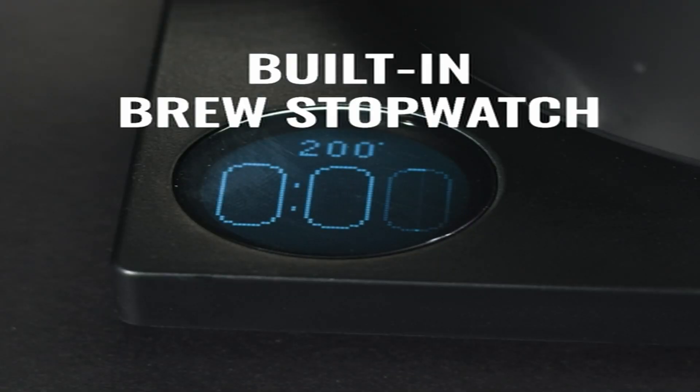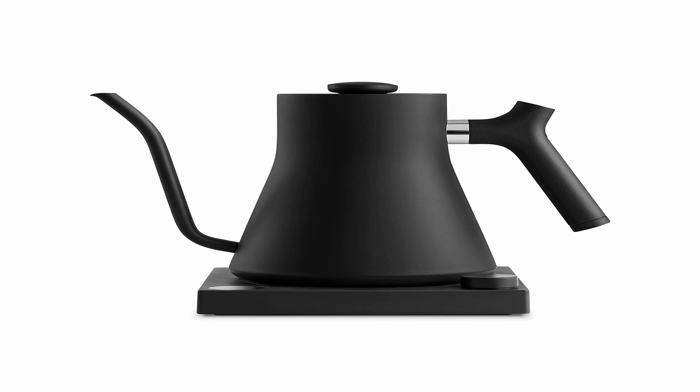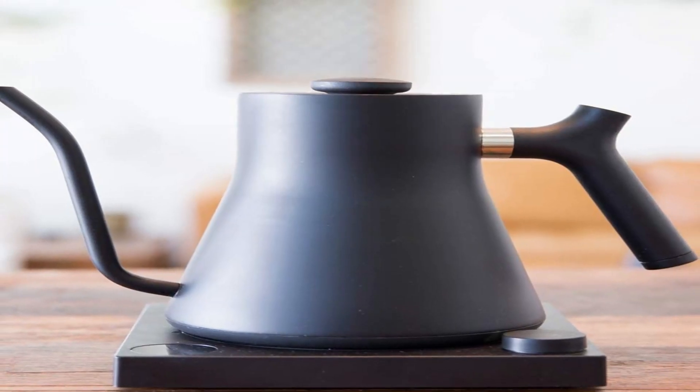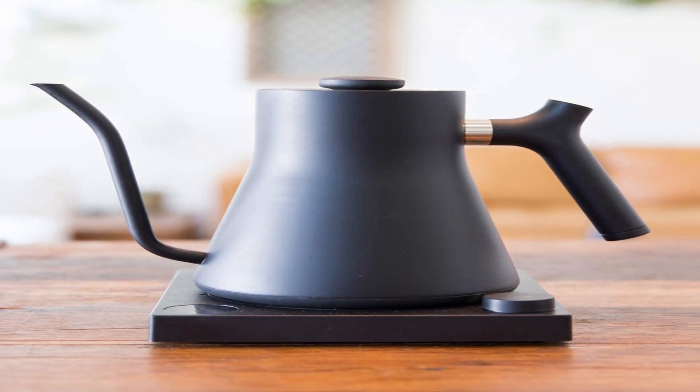So guys, this was the video about the best electric kettles. All the links are given in the description, do check them out. If you enjoyed the video, be sure to hit the like button, tell us in the comment section about which one you like the most, and don't forget to subscribe to my channel for more videos. Thank you.